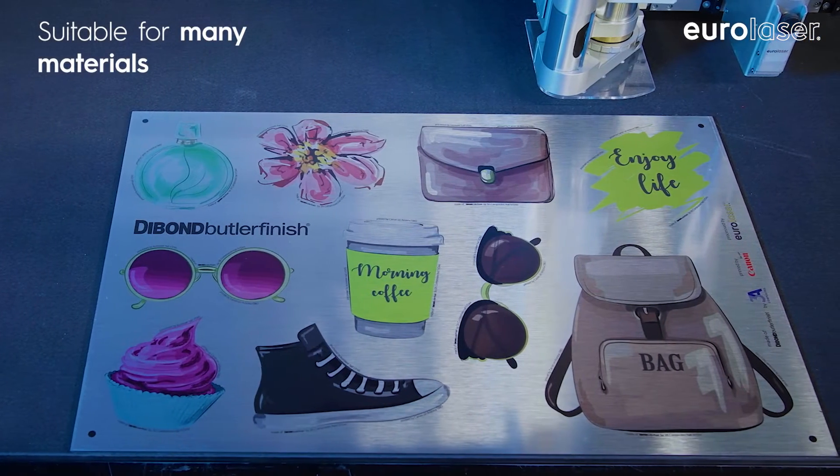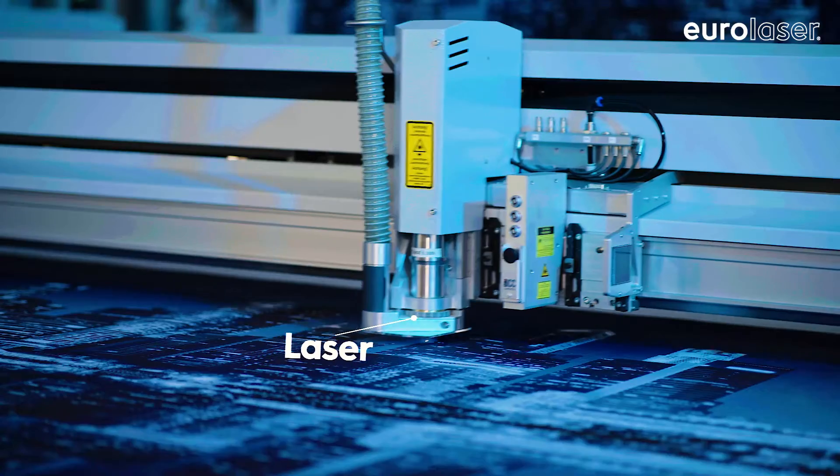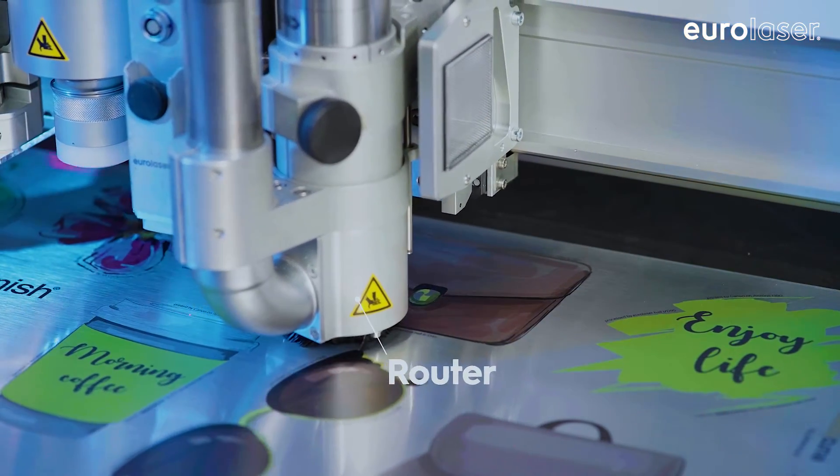No matter what materials you process on your Eurolaser system, Position Plus not only works for precise laser cutting but also when using various zoomed tools such as routers or knives.